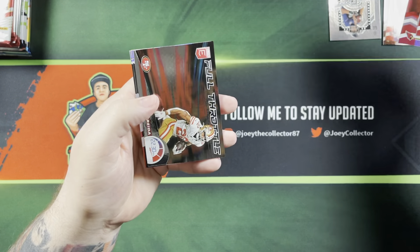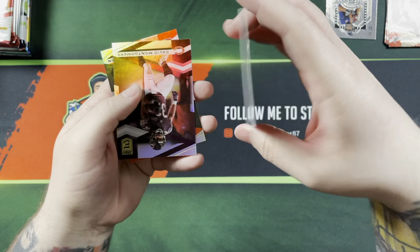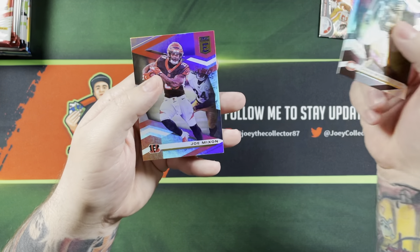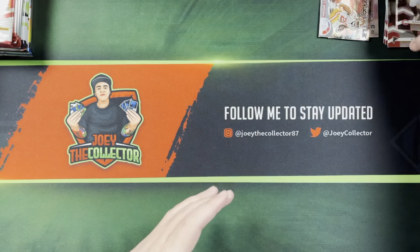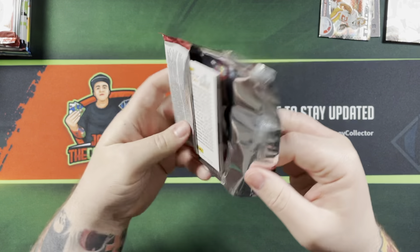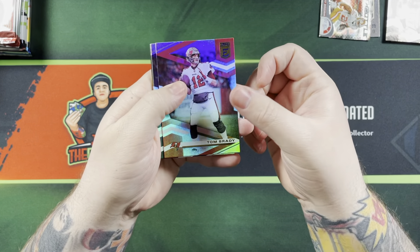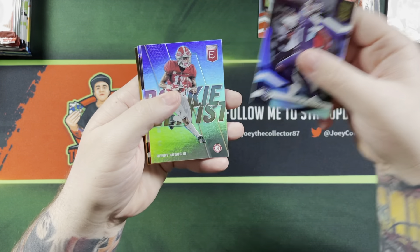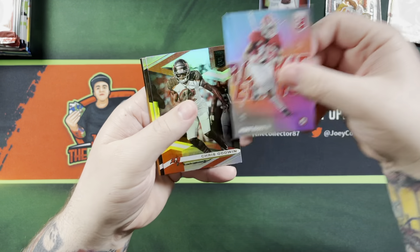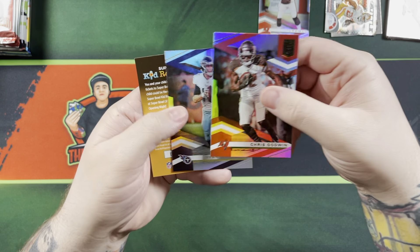Calvin Ridley, DeAndre Hopkins. Got a Full Throttle of Matt Briida numbered at 349. David Montgomery and Joe Mixon. Next Elite pack: Tom Brady, AJ Brown. Rookie Elitists of Henry Ruggs — nice, these are numbered. Chris Godwin and Ryan Tannehill.